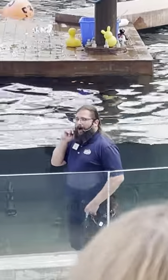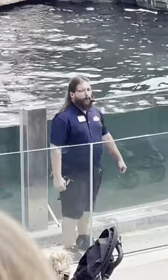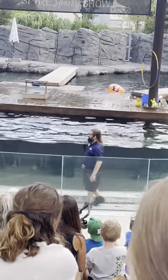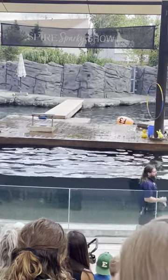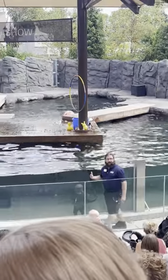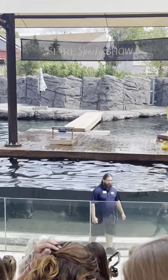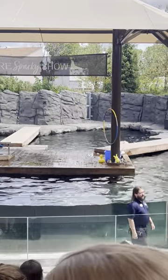I heard 'operant' — somebody was taking notes. Yes, operant conditioning with positive reinforcement. We are a publicly funded institution, which means we rely on donations, and this Sparky Show is the result of a generous donation from the Spire Credit Union. One way you can help us out is by advocating for us in your community and telling your friends about our message about our animals' welfare — which is exactly what I was suggesting when I said go home and tell them what your favorite behavior today was. If you have any questions, feel free to come on up to the glass and ask.